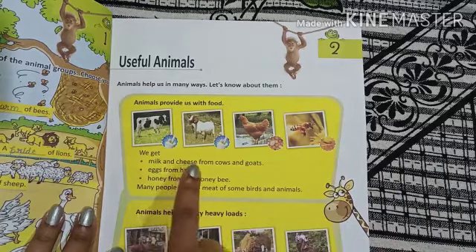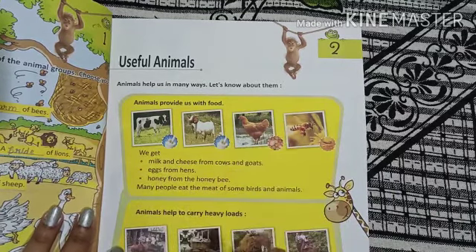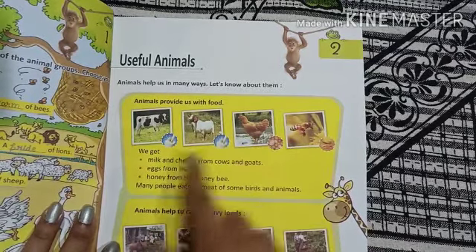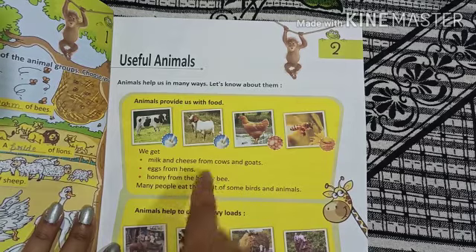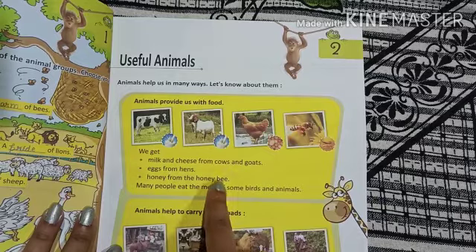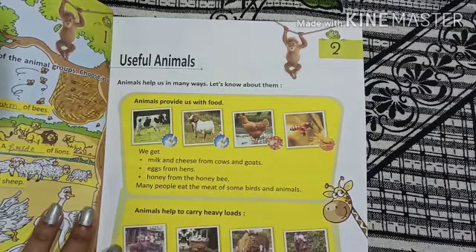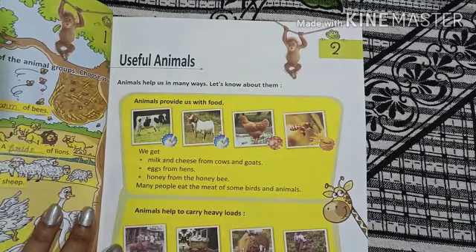We get eggs from hens. We get honey from the honeybee. Many people eat the meat of some birds and animals.